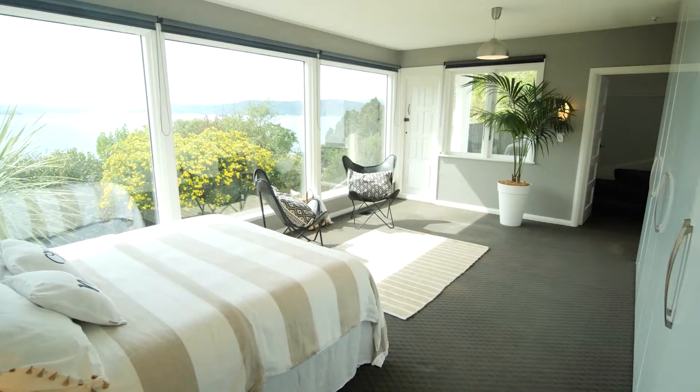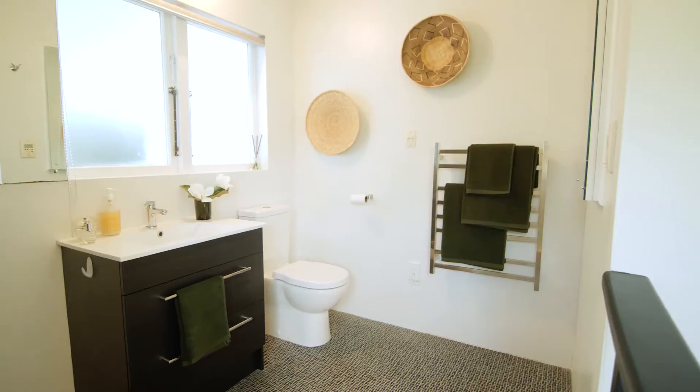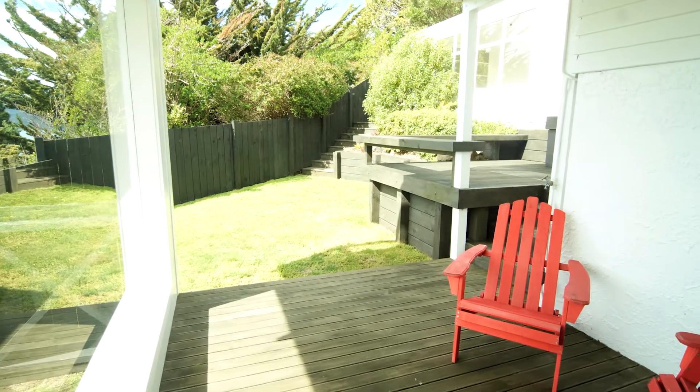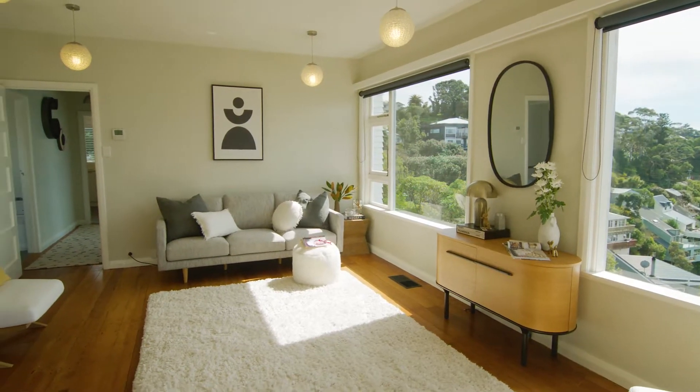With three double bedrooms, two bathrooms, and an en suite for the master bedroom with incredible storage and its own private sheltered deck.